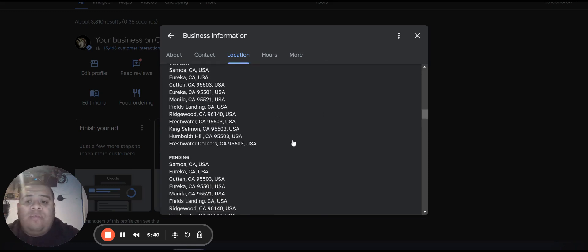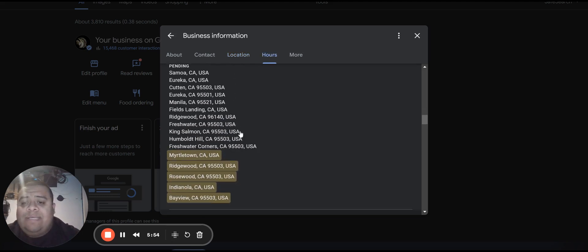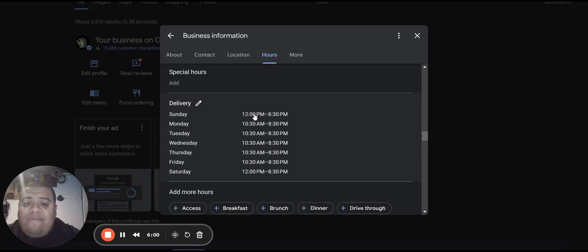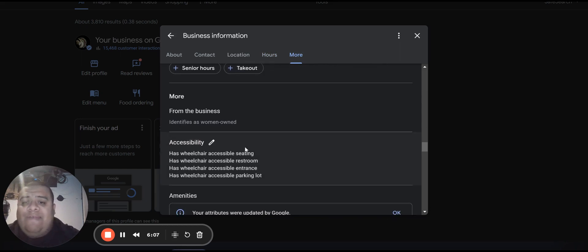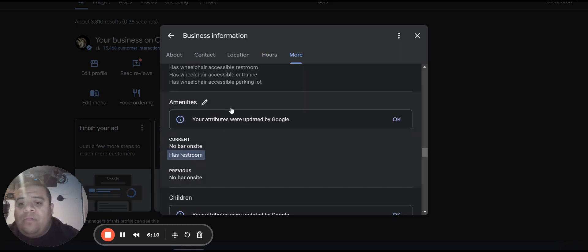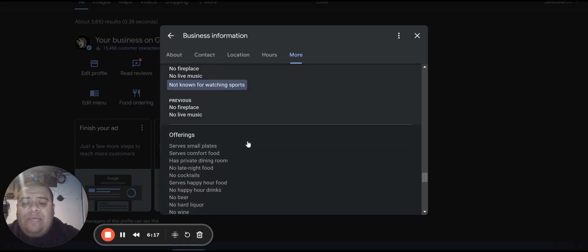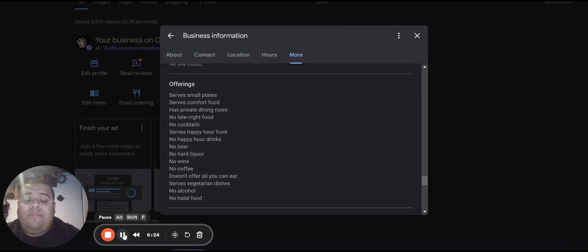If people are searching for you in those areas, Google's going to suggest you for places that deliver to Humboldt Hill, California; King Salmon, California; Manila, California. These are all really important listings you need to be seen for. Put in your correct business hours, different delivery hours if applicable, breakfast times, happy hour. Also list whether you're wheelchair accessible, great for children, have high chairs. Every single thing that you offer needs to be put into Google My Business.